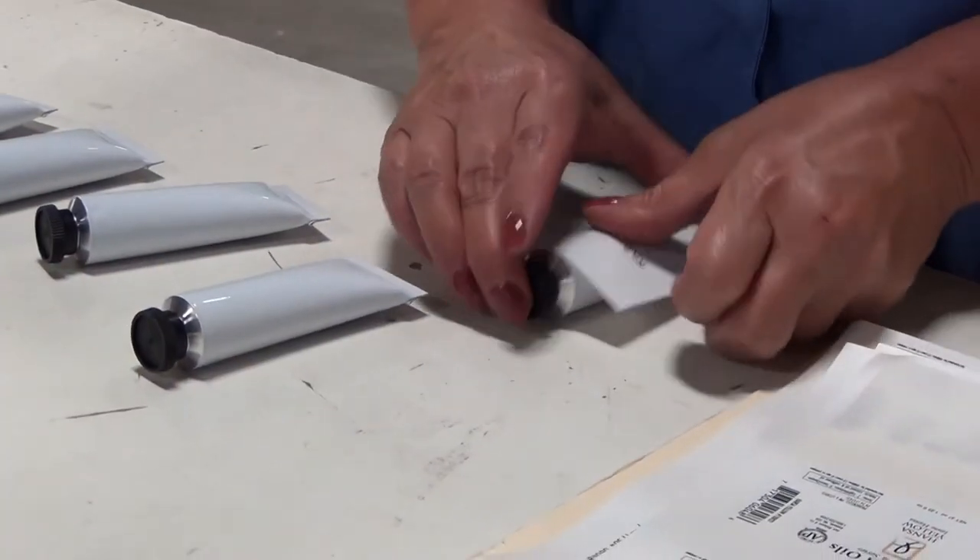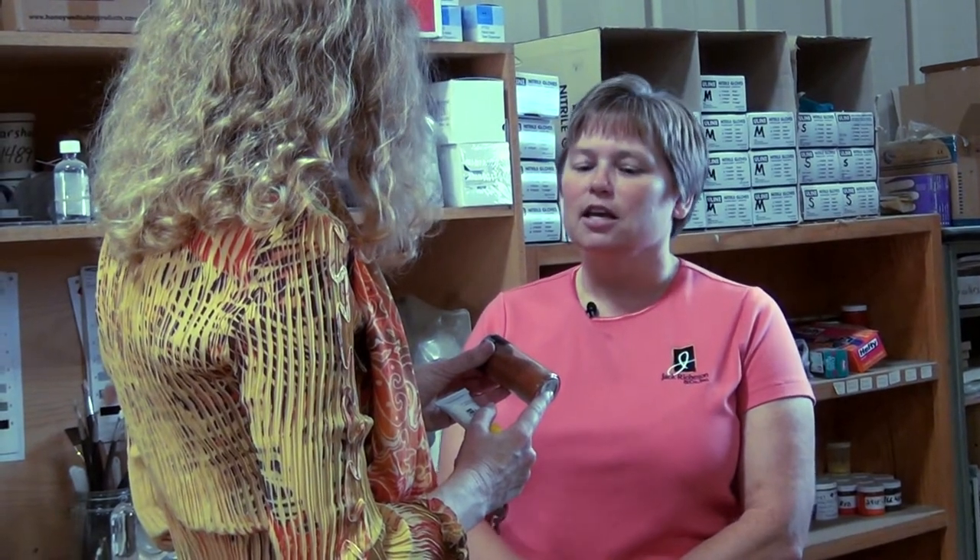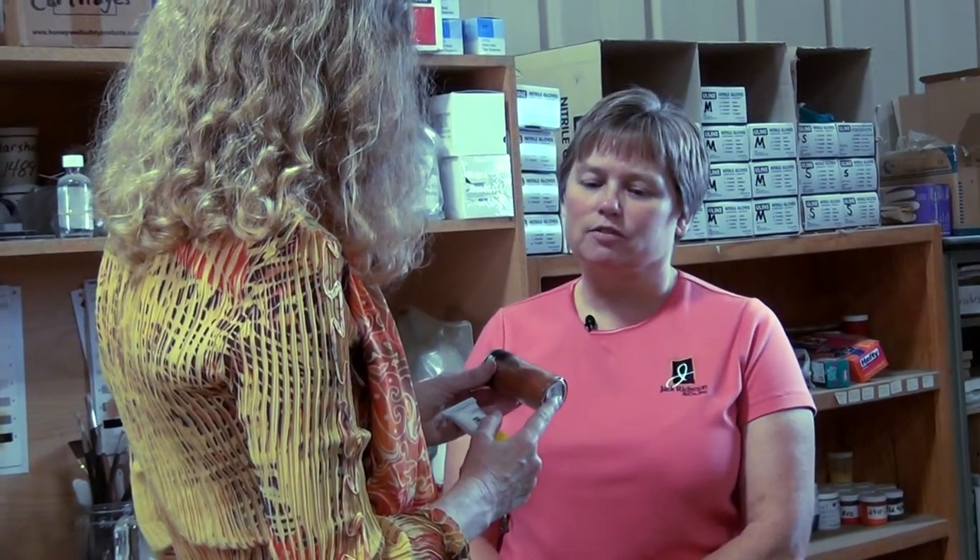After we mix and mill it, it sits and rests for a minimum of 45 days. We then fill the tubes — this is done with a piston filler, a semi-automated machine. We have a hand operator who puts the tubes in place, and then they get put on a crimping machine which also puts a batch number on it so we can identify every single one of our batches. I like your quality control here — you really have your eye on everything. We choose to make smaller batches so we can actually control them much more.